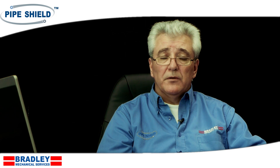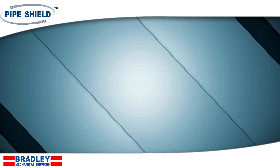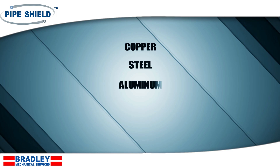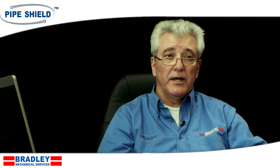Where can PipeShield be used? PipeShield can be used to coat any type of piping network, be it copper, steel, aluminum, plastic, cast iron, also tanks, cisterns, and hot water storage tanks.